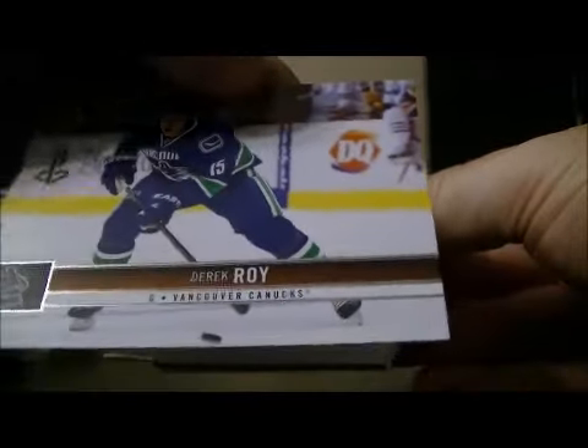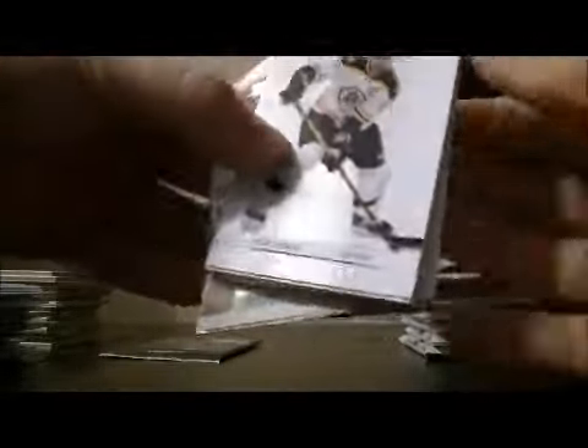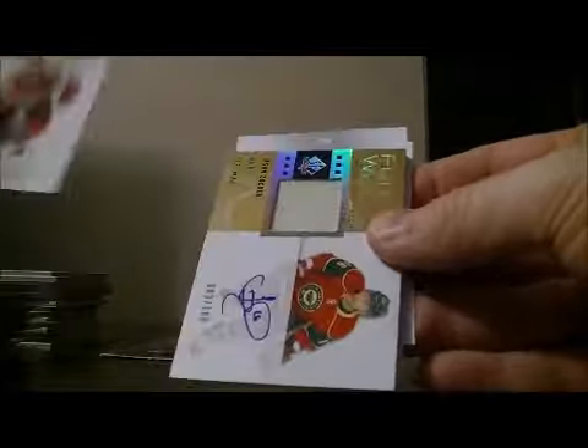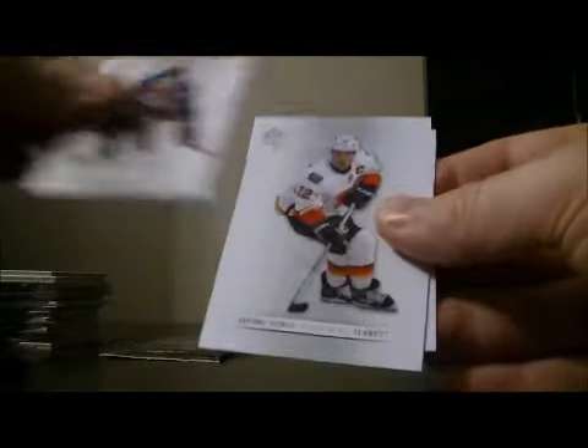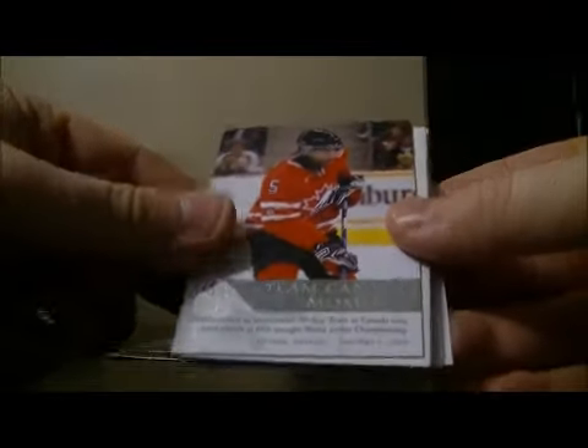We've got an authentic moments card — Chris Kreider for the Rangers. Base card Derek Rory for the Canucks. We've got a Future Watch patch auto card — a one-color Future Watch patch auto, 3 out of 100, of Jason Zucker for the Wild. Team Canada moments of PK Subban — that card goes to Montreal.